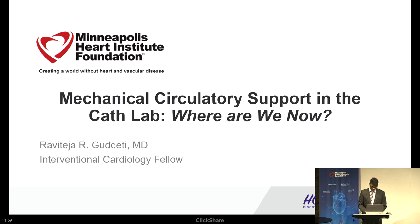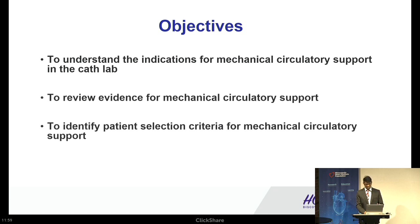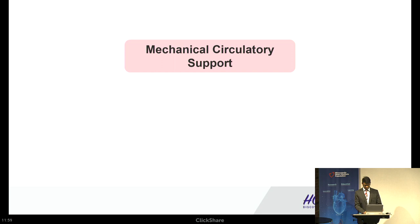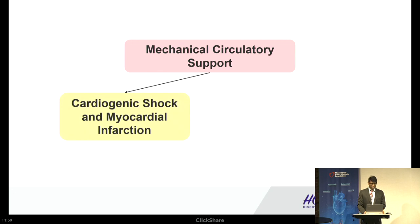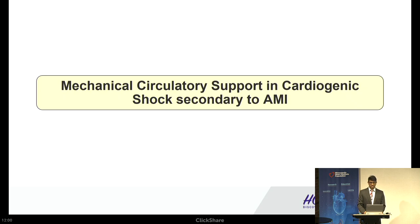Thank you, Dr. Gossel, for your kind words. Good morning, everyone. My topic today is mechanical circulatory support in the cath lab and where we are in terms of evidence. I chose this topic because of my personal interest in shock and hemodynamics, and because there is so much dilemma and controversy regarding the use of support devices in shock. My objectives are to understand the indications for MCS, review the evidence, and identify patient selection criteria. I will be exclusively discussing cardiogenic shock in MI and high-risk PCI settings.